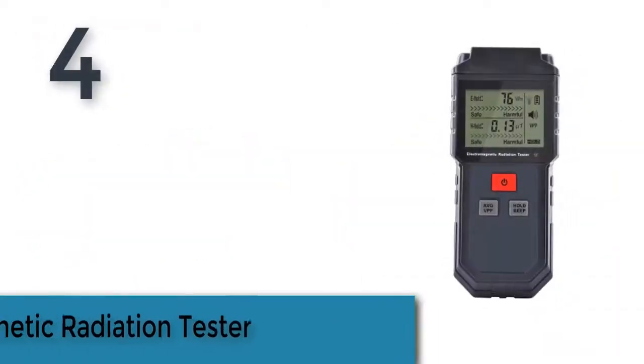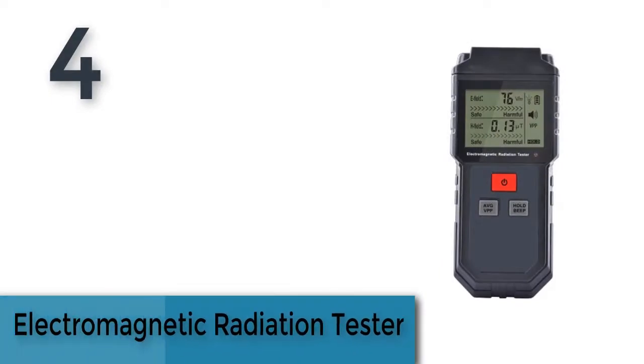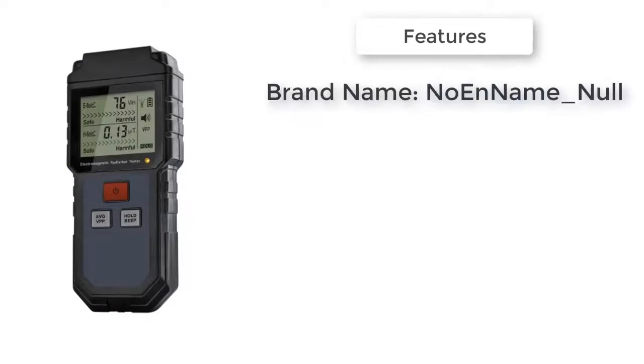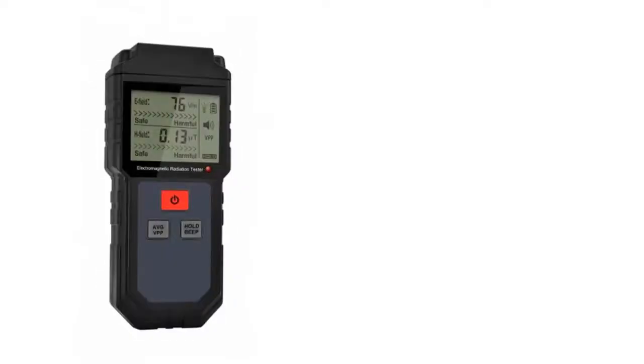Item number 4 is the Electromagnetic Radiation Tester. One detector with 2 uses — it can test the electric field and the magnetic field radiation at the same time. When the test result exceeds the safe value, the instrument will alarm automatically. Data hold and clear LCD display — one key can lock the radiation value and easily read the value.